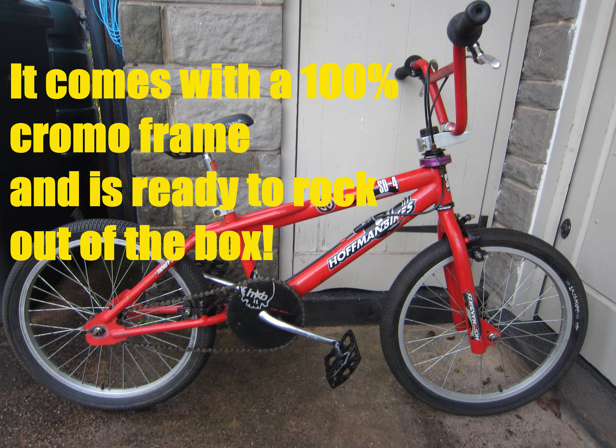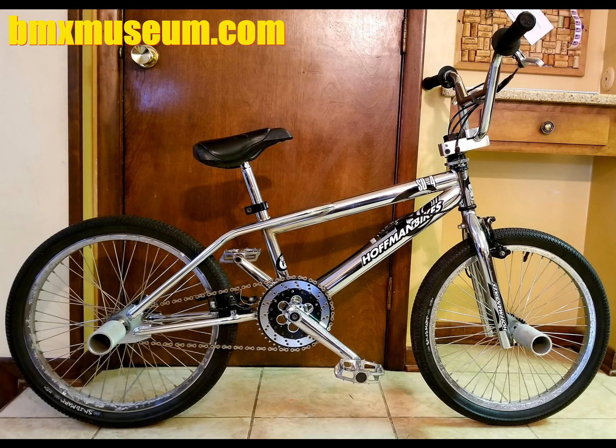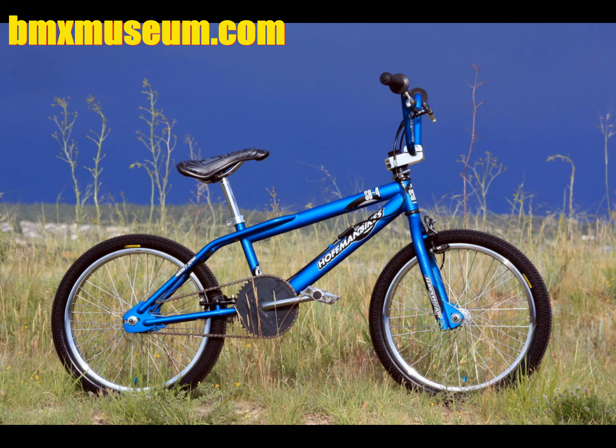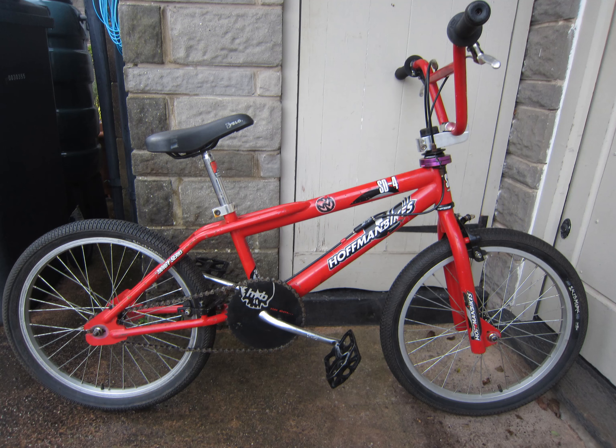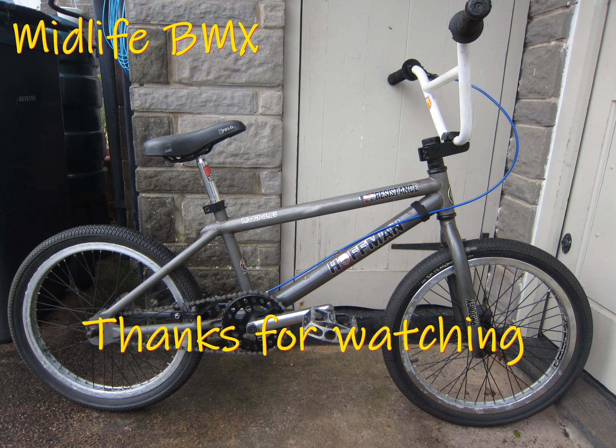There are 13 other SD4s on BMX Museum right now. The SD4 was available in various colors including chrome, black, gold, and blue. So there you have it — an almost original, very cool 2001 Hoffman Prodigy Series SD4 survivor. And here's the Resistance again, built up with some better parts including slam bars, Alex Supra Pro wheels, three-piece cranks, and a Hoffman alloy chain ring. Thanks for watching.